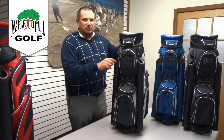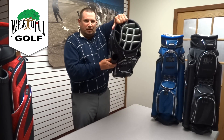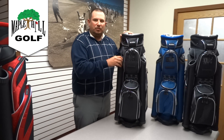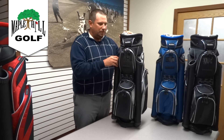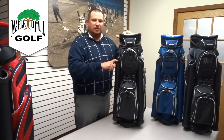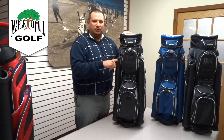Another nice feature is this bag has dual putter tubes. These tubes are oversized so they will fit a super stroke or a larger putter grip. Most people put a wedge in one and a putter in the other — those are the two clubs you use the most on the course, so they're the quickest access.